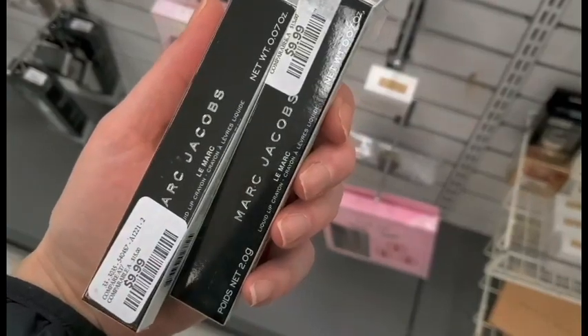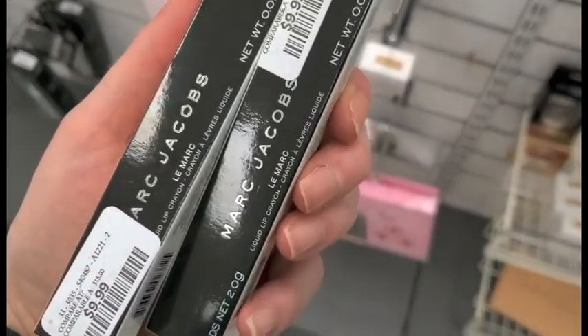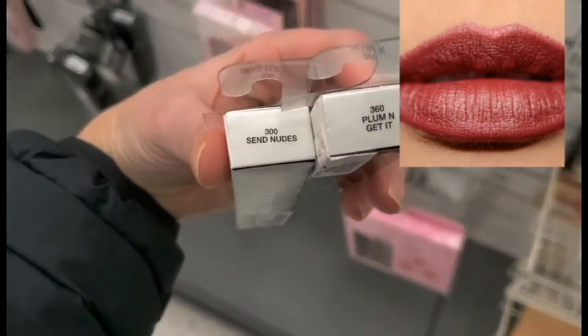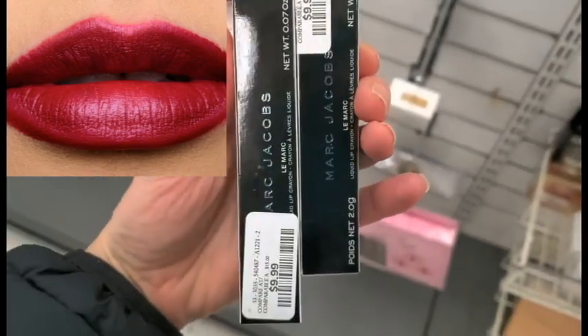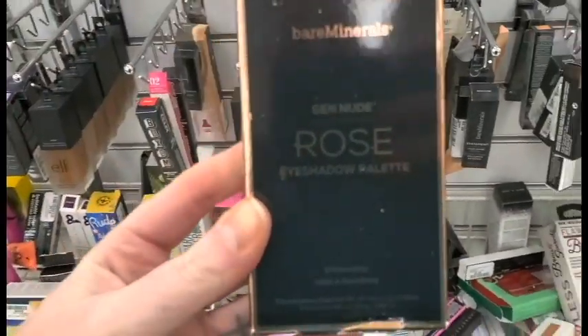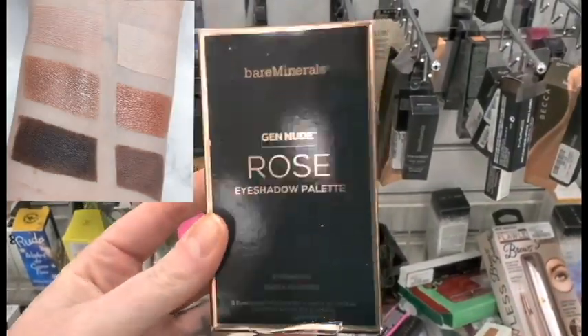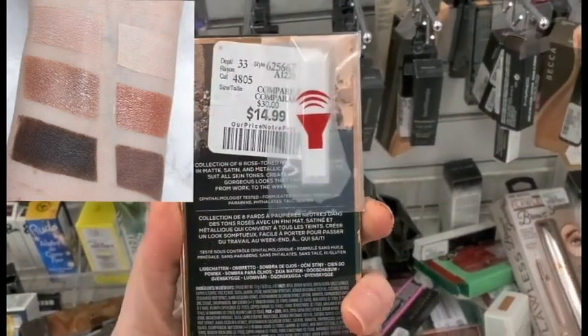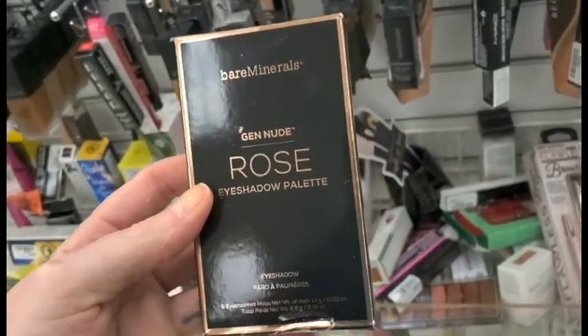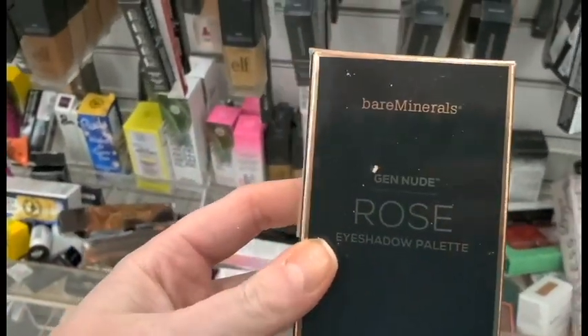From Marc Jacobs, we have some Liquid Lip Crayon. These are for $9.99, and we have Sun Nudes and Plum and Get It. They brought back more of these Bare Minerals eyeshadow palettes — this is the Rose one. It's for $14.99. I haven't seen this one yet; I'm really glad I found it. That's a really good deal too.